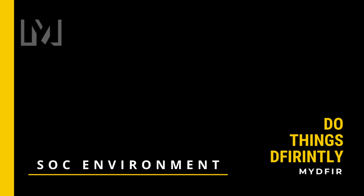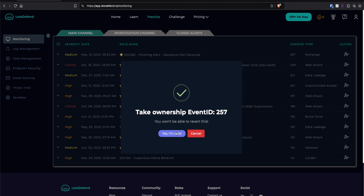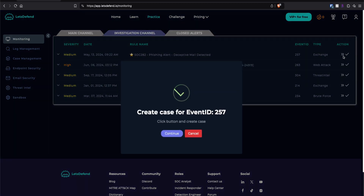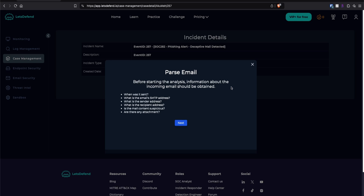Number three: the Simulated SOC Environment. With a free plan, you actually get access to the simulated SOC environment with limited alerts, which is quite generous and should be enough to give you a sense of what to expect. To access the environment, log in and click on Practice. To assign an alert to yourself, simply click the person icon on the right and select Confirm. Once assigned, click into the Investigation Channel at the top to find it. From there, you have the option to create a case or close the alert. If you create a case, you can follow a playbook created by Let's Defend to help guide your investigation.